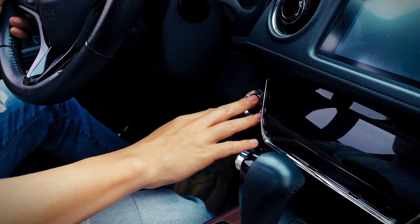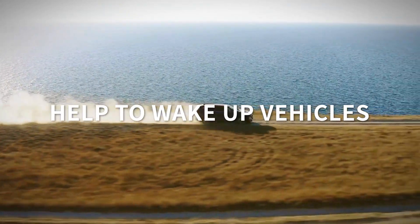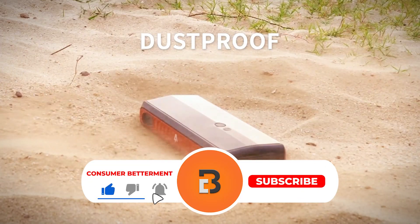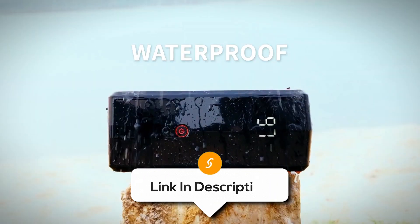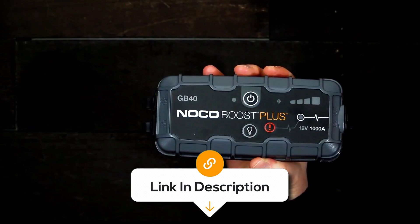And there you have it. We hope that this selection simplifies your decision-making process and makes your quest for the perfect jump starter much easier. If you found this video valuable, we would love it if you hit that subscribe button, and be sure to check out the description for links to find the latest pricing on all the products mentioned.